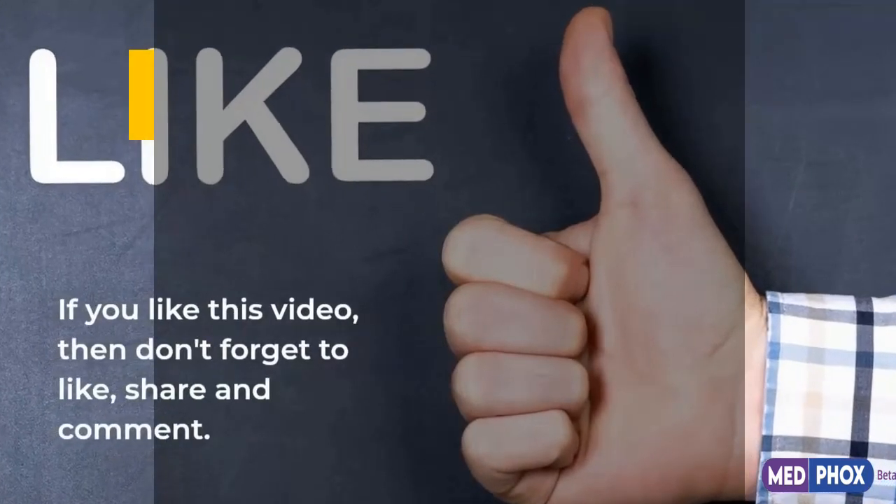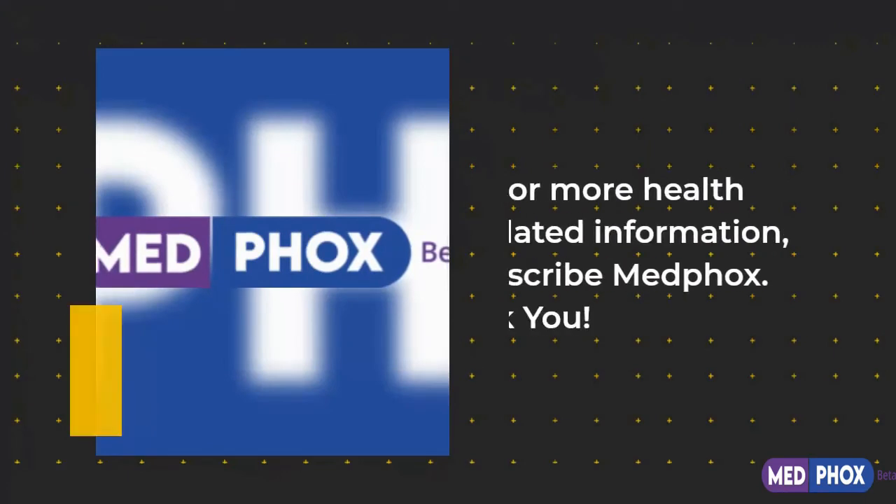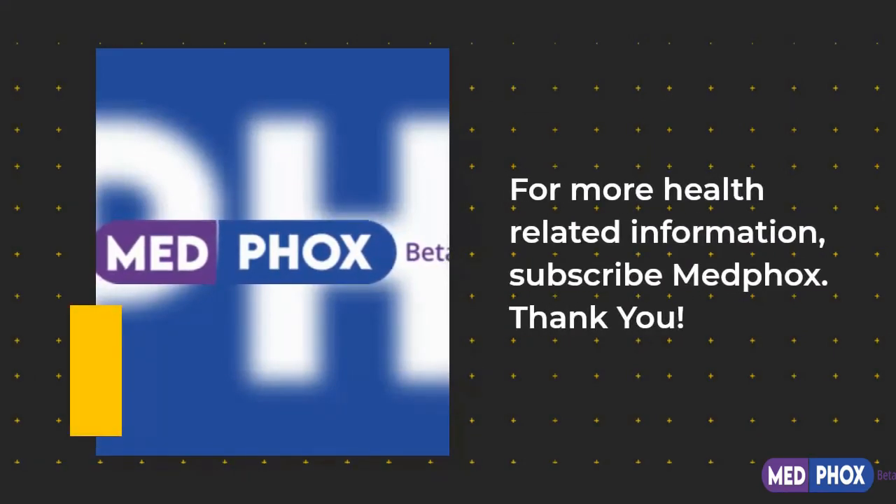If you liked this video, then don't forget to like, share, and comment. For more health-related information, subscribe to MedFox. Thank you.